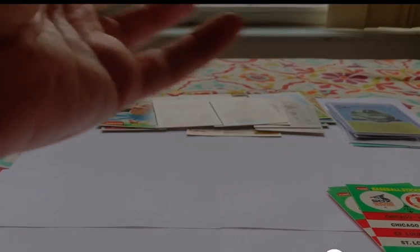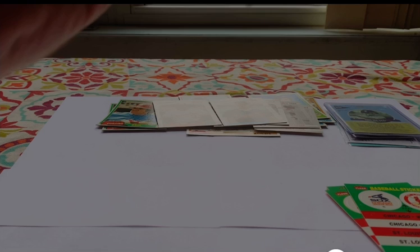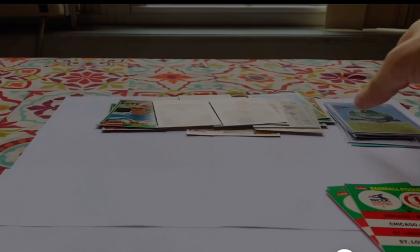Not a bad haul overall. Those '81 Topps packs cost me $1.50 apiece, and those sets of three '88 Fleer cost me $2 apiece. So in all, that's $4.50 and $4, so $8.50 invested in those packs — and some pretty cool hits there. Not too shabby.